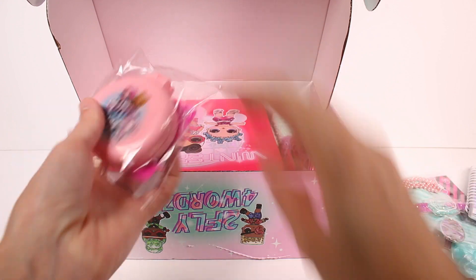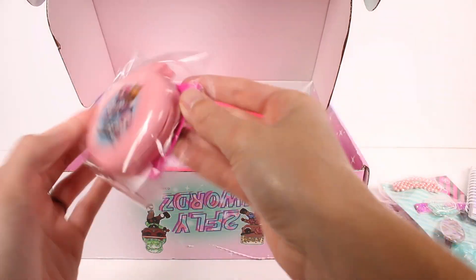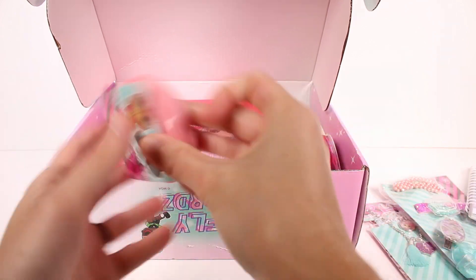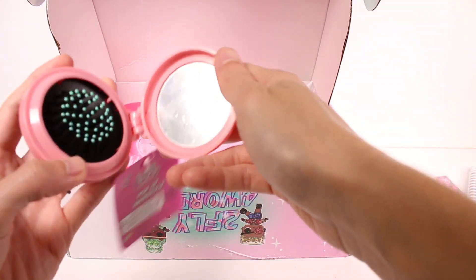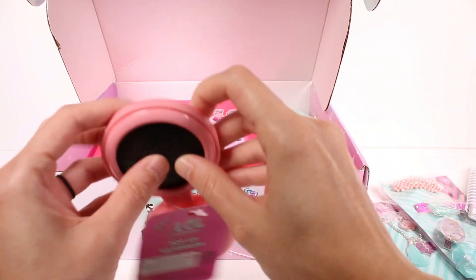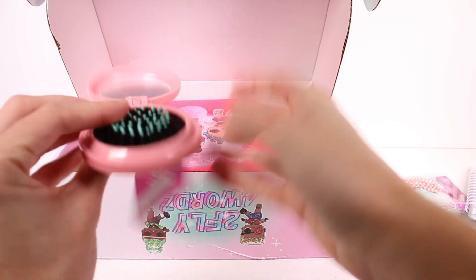And then we have a little mirror and a hairbrush. One of those mirror and hairbrush sets — man, this is like throwing back. I had one of these when I was a kid too.